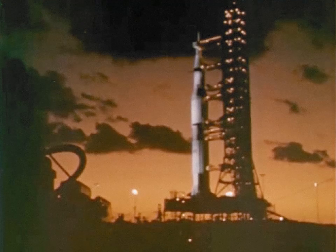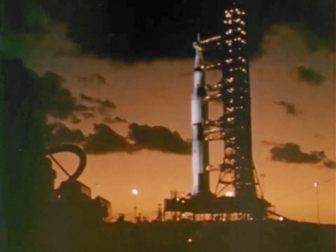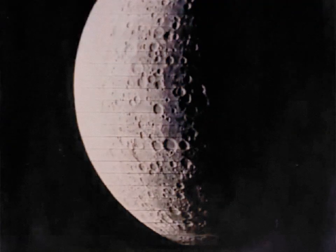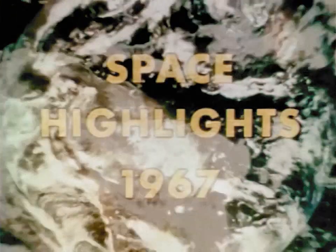1967 marked the end of the first decade since Sputnik. It was an eventful year in space — a year when this country's biggest rocket was flown for the first time, a year when the moon was mapped in its entirety, and a year when remarkable color pictures of the Earth were received from a globe-orbiting satellite. These are the highlights.